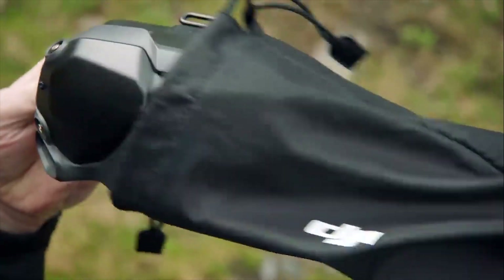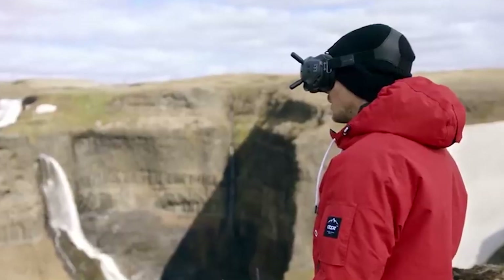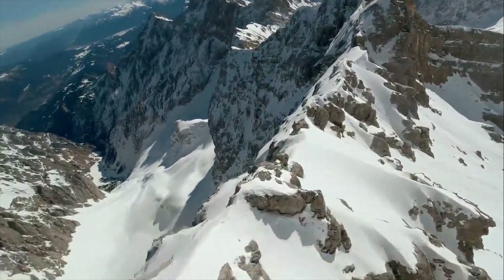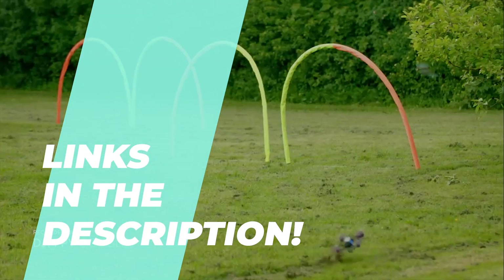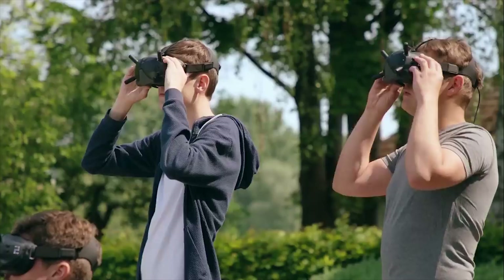Best FPV Goggles for Drone Flyers in 2023 – Immersive Flying Experience. Hey guys, in today's video we will discuss the best 6 products and what you should look out for before purchasing a new one. We've rated these products according to their performance, price, durability, and more. Head over to the description to know more about it and its latest pricing.